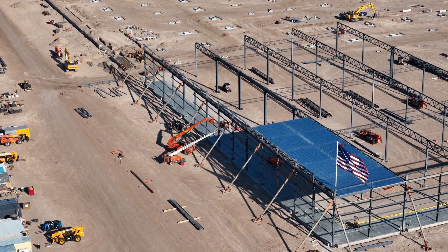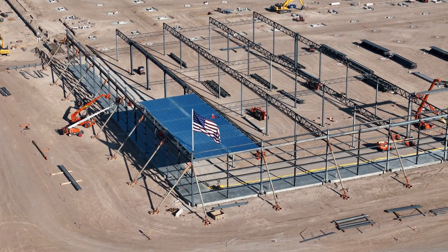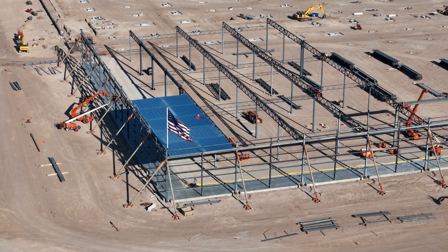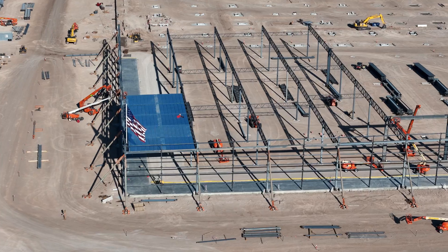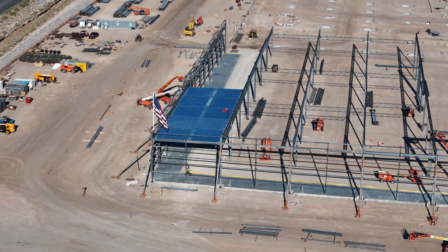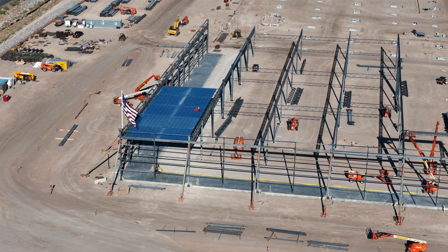Welcome. This is Zengler, the Tesla Semi Advocate, bringing you today's semi-factory construction video for September 4th, 2024. I love starting the video out with the iconic American flag flying proudly. You've noticed they've moved it from a banner to putting up an actual flagpole at the corner, at what is the northwest corner of the building.